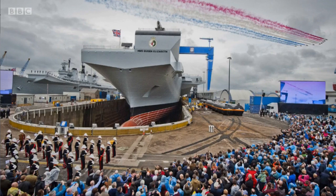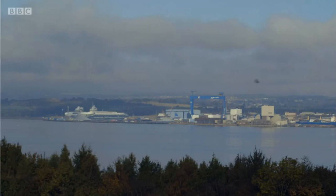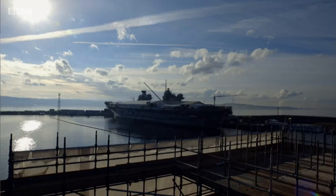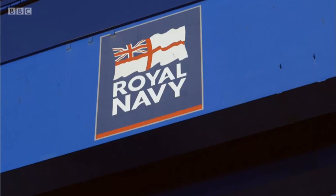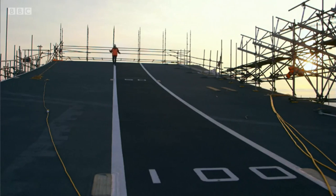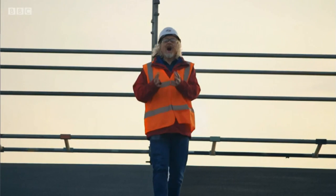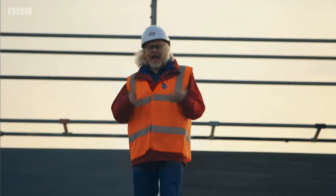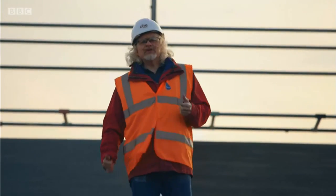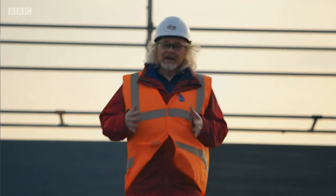Later this year, the Royal Navy's new £3 billion supercarrier should be ready to enter service. She is the biggest ship we've ever had, and every detail has to be just right, even down to the very special paint. This is the HMS Queen Elizabeth, the Royal Navy's newest and largest aircraft carrier — state-of-the-art, and the heart of the Royal Navy's operations for decades to come. But early on, engineers encountered a problem that could have landed this multi-billion-pound vessel in hot water.